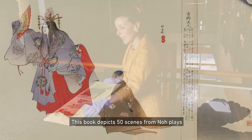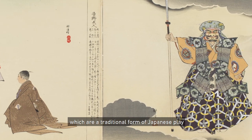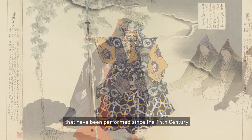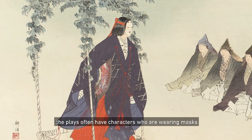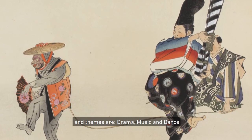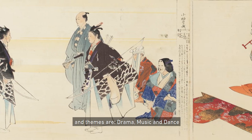This book depicts 50 scenes from Nō plays, which are a traditional form of Japanese play that have been performed since the 14th century. The plays often feature characters wearing masks and elaborate costumes, with scenes involving drama, music, and dance.